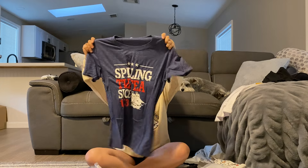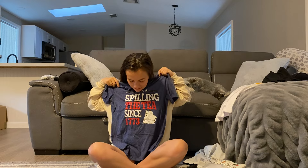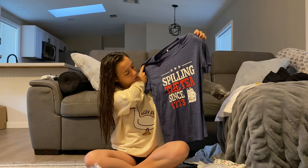I'm super excited for this one — I'm going to wear it towards the beginning of the year because our first unit is on the American Revolution. It says 'Spilling the Tea Since 1773.' I actually think I'm going to wear this on the 4th of July too.